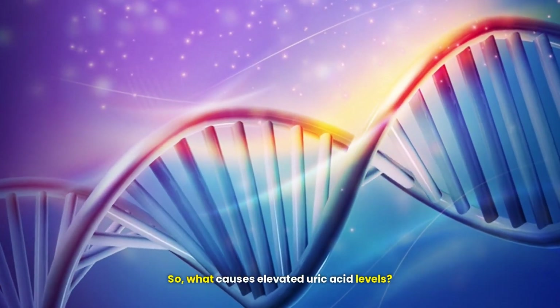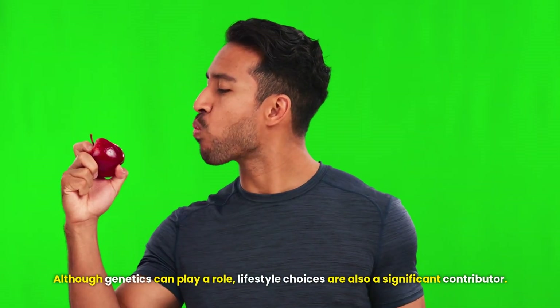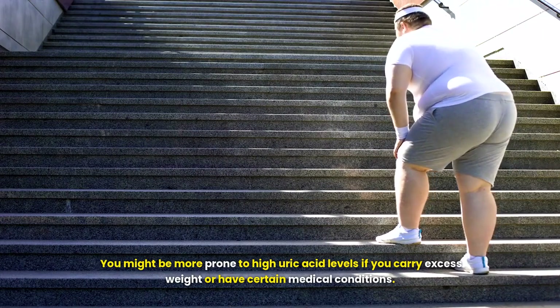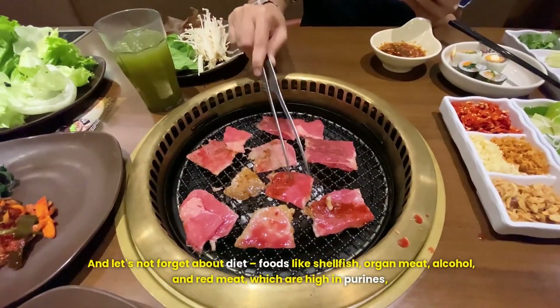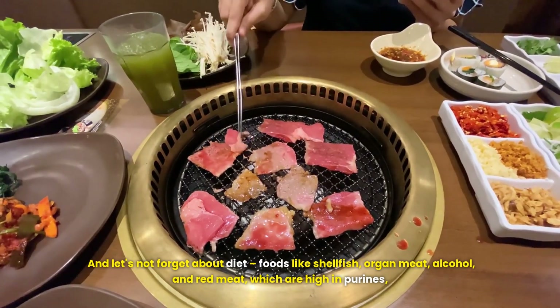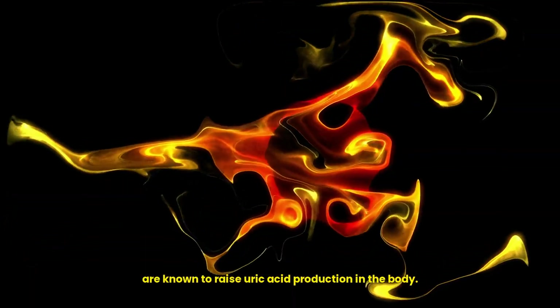So what causes elevated uric acid levels? Although genetics can play a role, lifestyle choices are also a significant contributor. You might be more prone to high uric acid levels if you carry excess weight or have certain medical conditions. And let's not forget about diet. Foods like shellfish, organ meat, alcohol and red meat, which are high in purines, are known to raise uric acid production in the body.